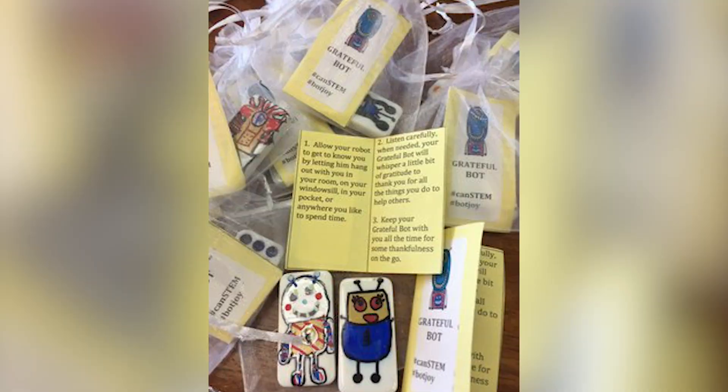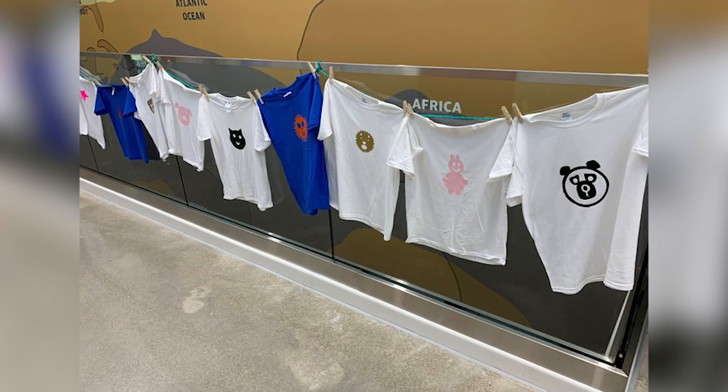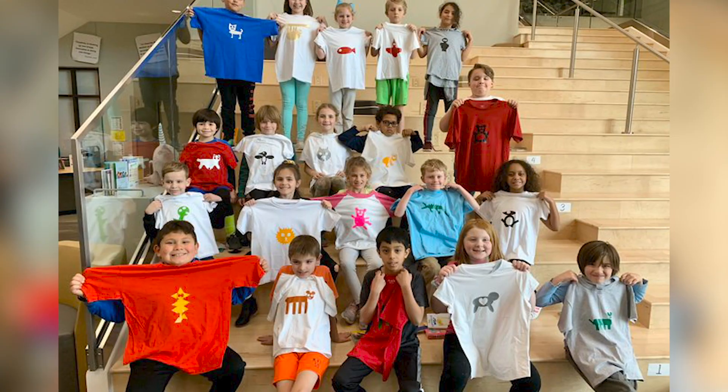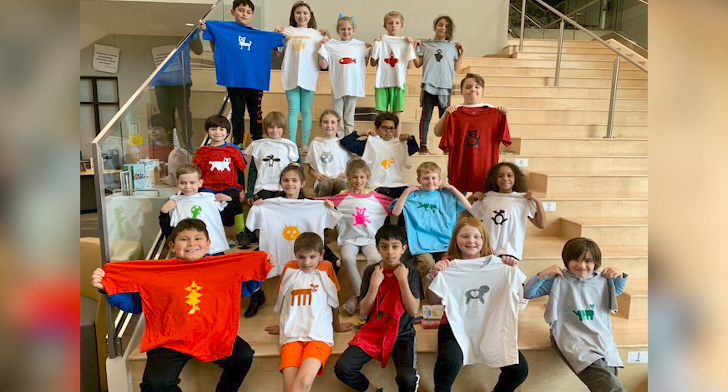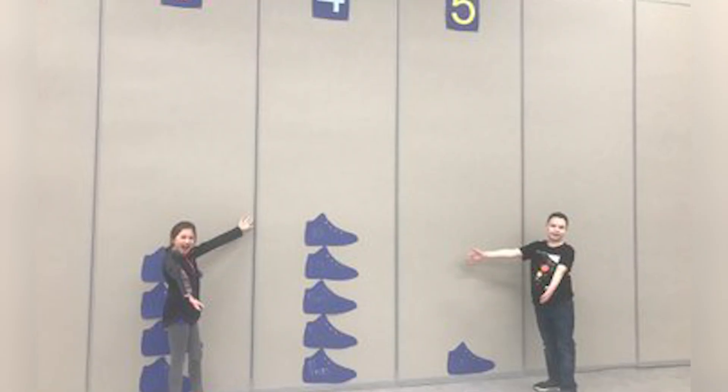Cannon connects with the community in a variety of ways. Our scholars participate in annual community service projects and take field trips that provide real-world connections to their design challenges. Our teachers participate in professional learning with STEM experts, and our community partners provide grants to support and sustain our STEM initiatives.